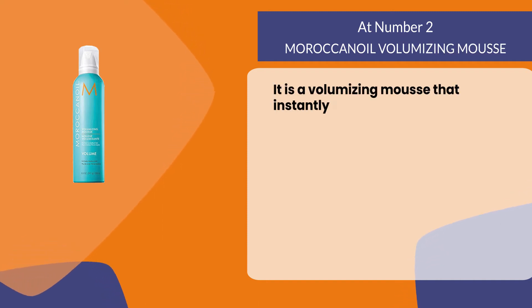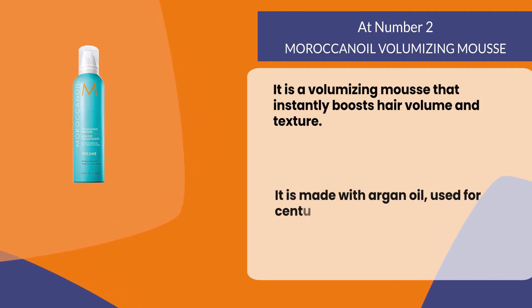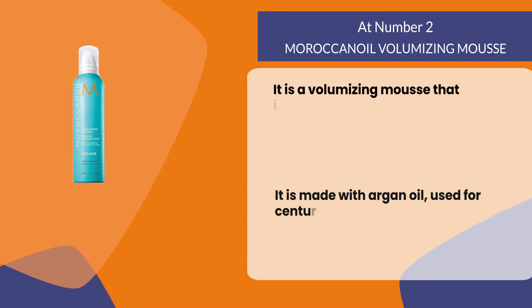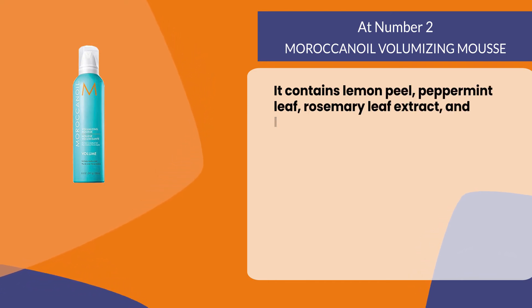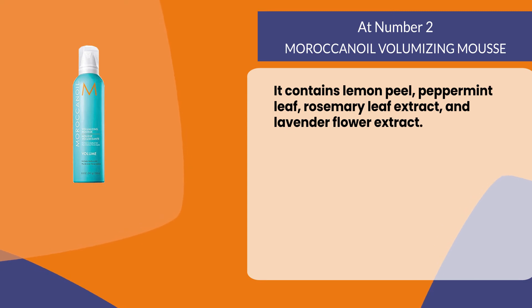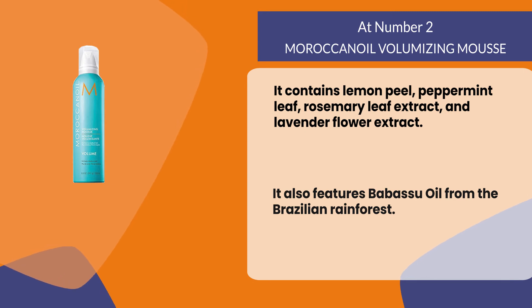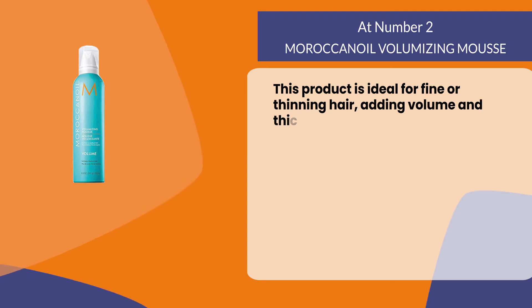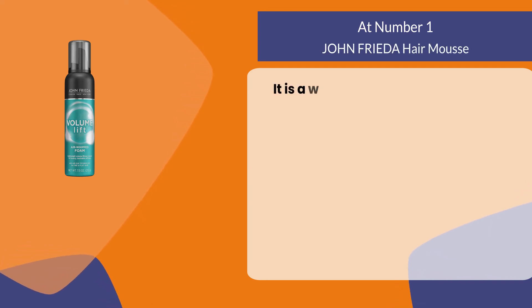At number two: Moroccanoil Volumizing Mousse. It instantly boosts hair volume and texture and is made with argan oil, used for centuries as a natural remedy to promote healthy skin and hair. It contains lemon peel, peppermint leaf, rosemary leaf extract, and lavender flower extract. It also features babassu oil from the Brazilian rainforest. This product is ideal for fine or thinning hair, adding volume and thickness where it's needed most.